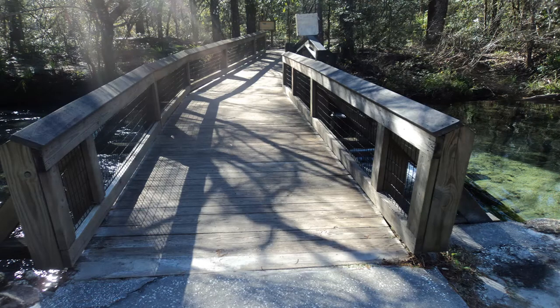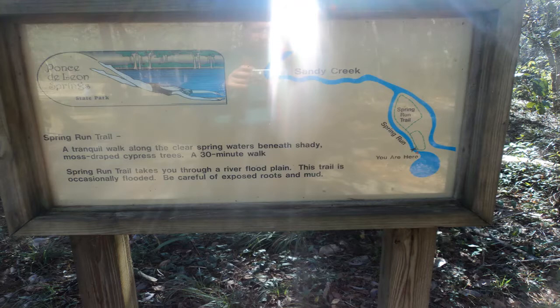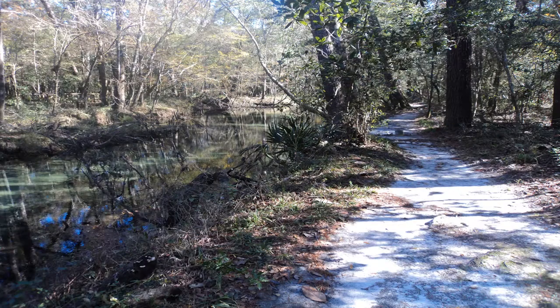After viewing the spring, cross the bridge over Spring Run, the spring's outlet, to reach the start of the Spring Run Trail. The Spring Run Trail forms a short loop around the narrow peninsula that separates Spring Run from Sandy Creek.